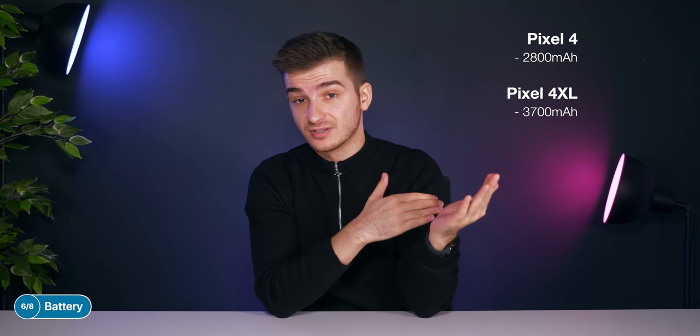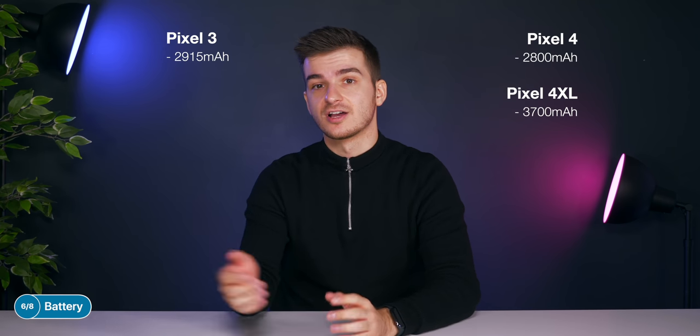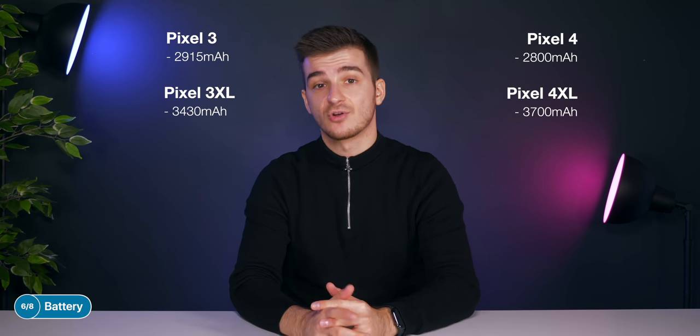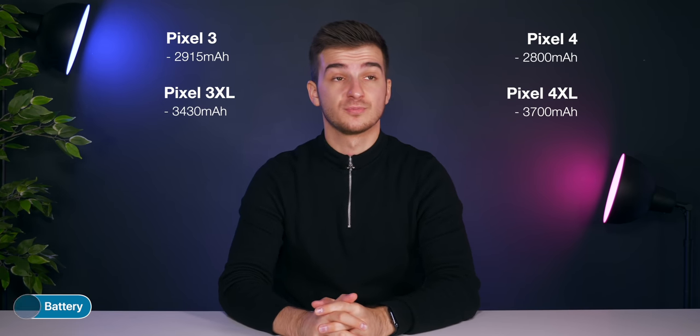In terms of battery, this is reported to be 2800 mAh on the Pixel 4 and 3700 mAh on the Pixel 4 XL. Interestingly, this is actually a downgrade on the Pixel 4 from the 2915 mAh on the Pixel 3, though it is an upgrade on the Pixel 4 XL from the 3430 mAh on the Pixel 3 XL. Unfortunately, we have no updates on whether fast charging will be improved in any way.